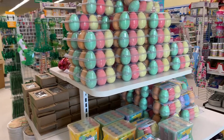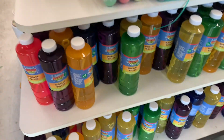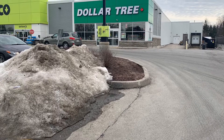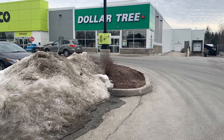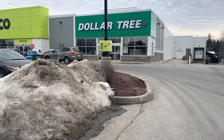The last items I found were these chalk eggs, and then down below here are the large bubble containers. So that's our Easter haul at the Dollar Tree here in Canada. Hope you liked this video — don't forget to like, subscribe, hit the notification bell, and we'll see you in my next video. Thanks for watching.